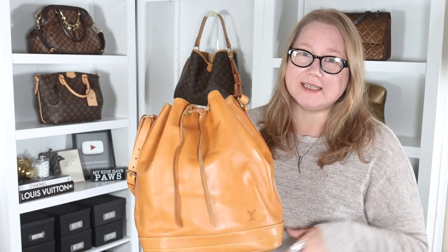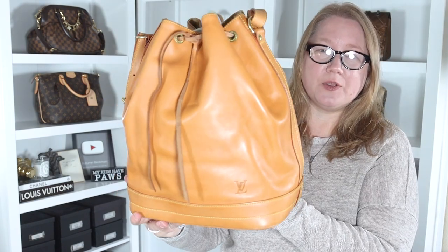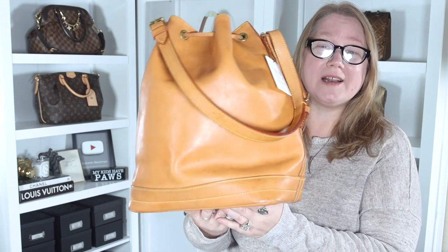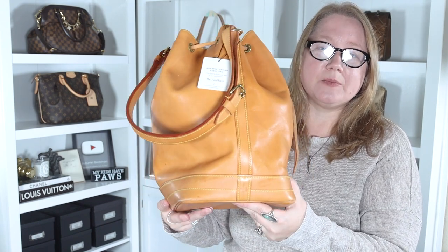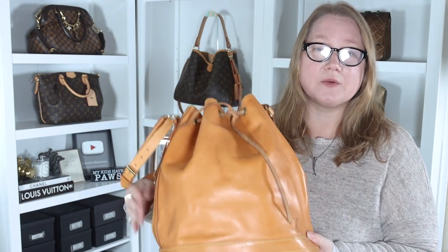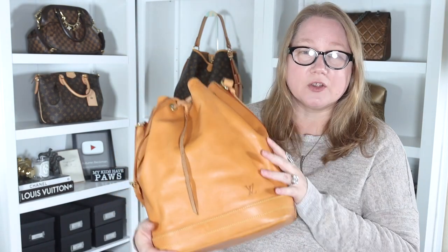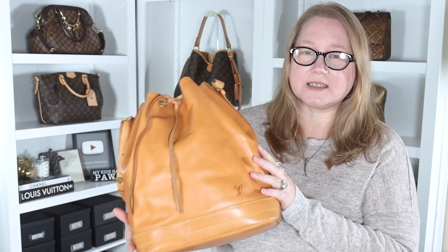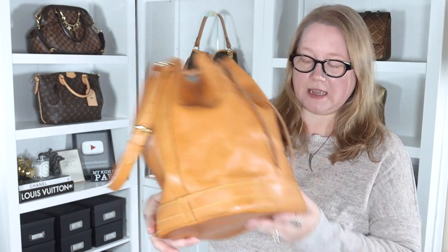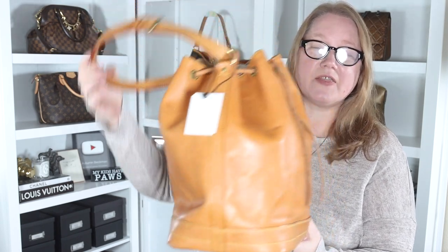This bag, however — the RealReal generally does not have great photography or enough photographs — but the photos on this bag had the front, back, one side, the bottom, and one photo of the inside, and they all looked fantastic. I could see a little bit of spotting, which you're going to get with a vachetta bag, and it looked like it had a beautiful patina. I didn't see any major staining. My only concern was one side that wasn't shown, and you can see there's nothing major going on there.